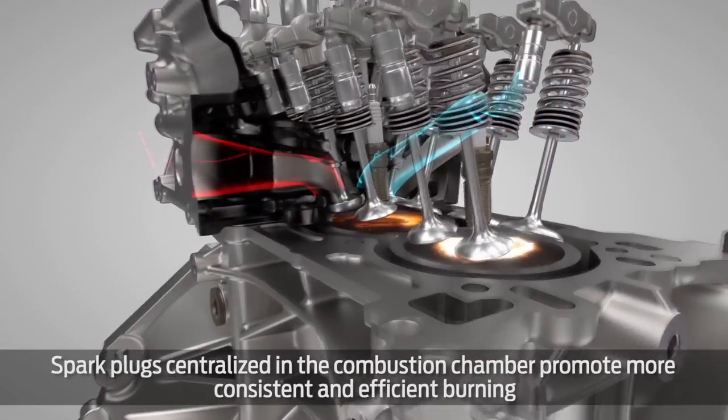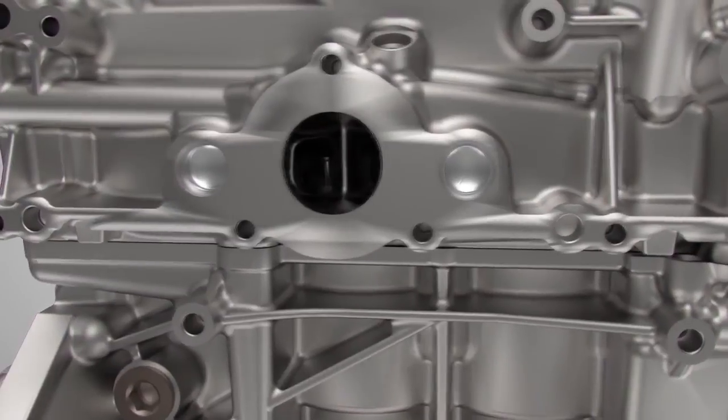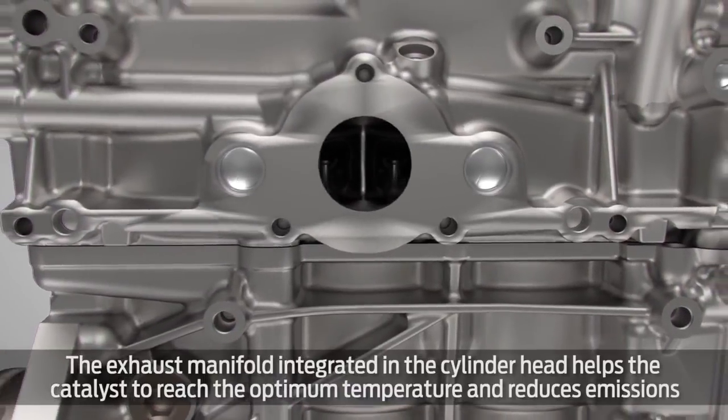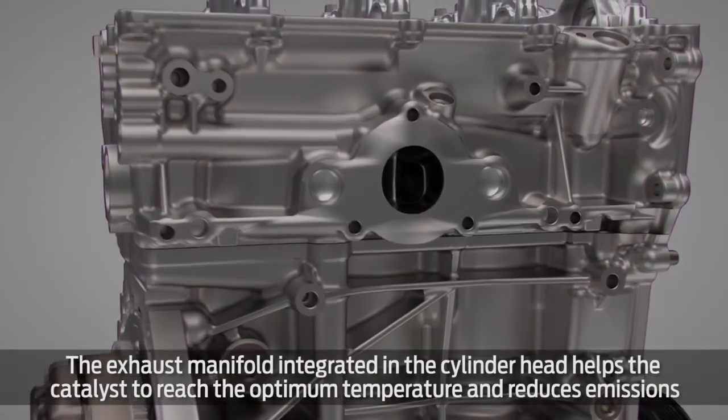Spark plugs centralized in the combustion chamber promote more consistent and efficient burning. The exhaust manifold integrated in the cylinder head helps the catalyst to reach the optimum temperature and reduces emissions.